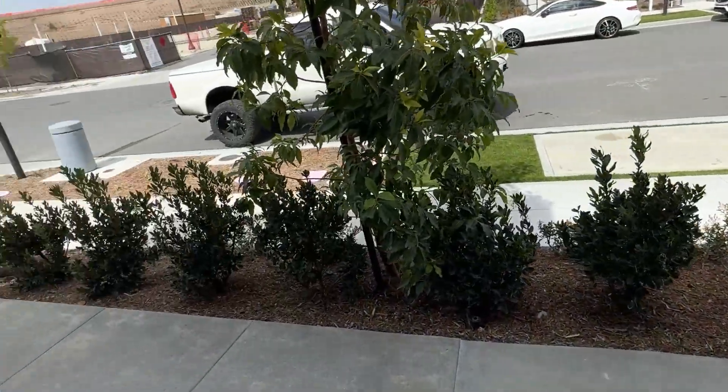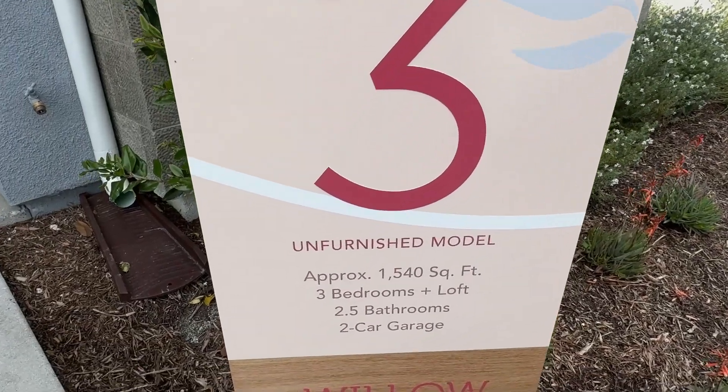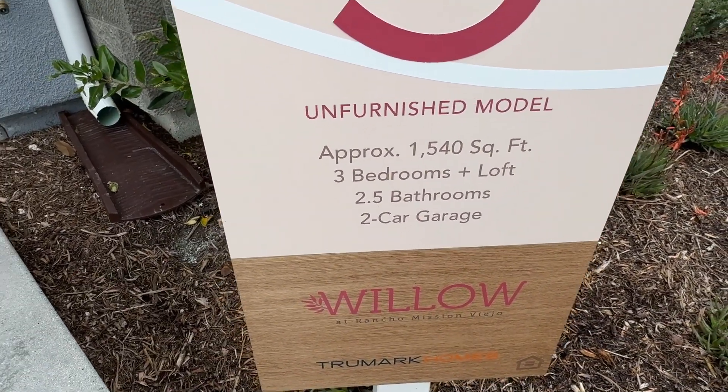So that was Plan 3 — 1,500 square feet, three bedrooms, two and a half baths, a loft, and a two-car garage.